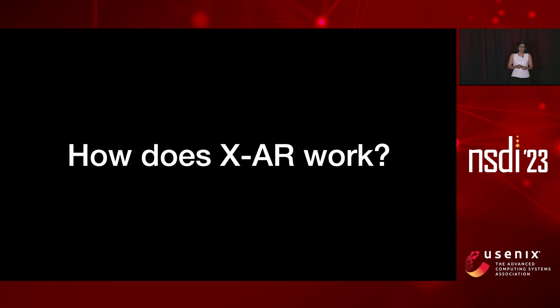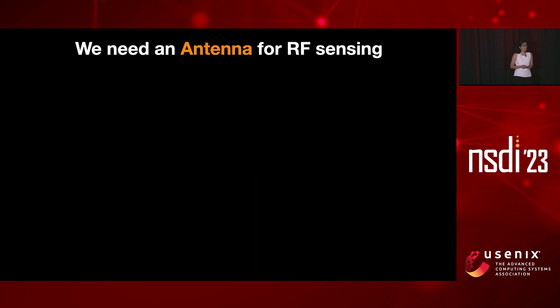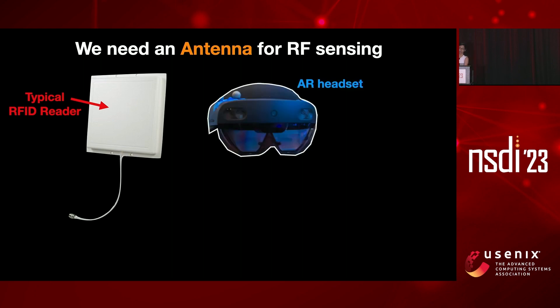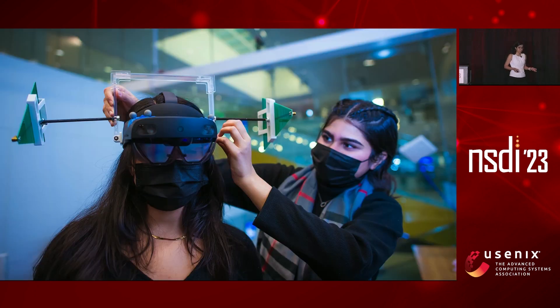So how does this system work? When thinking about building this, we were really inspired by past work in our community. The first thing you need is an antenna for RF sensing. This is how a typical RFID reader looks like, and this is how it compares to the size of a HoloLens augmented reality headset. If I try to put it on the HoloLens, it looks very bulky and very heavy — it's really difficult to enable this as an RFID reader on your headset.